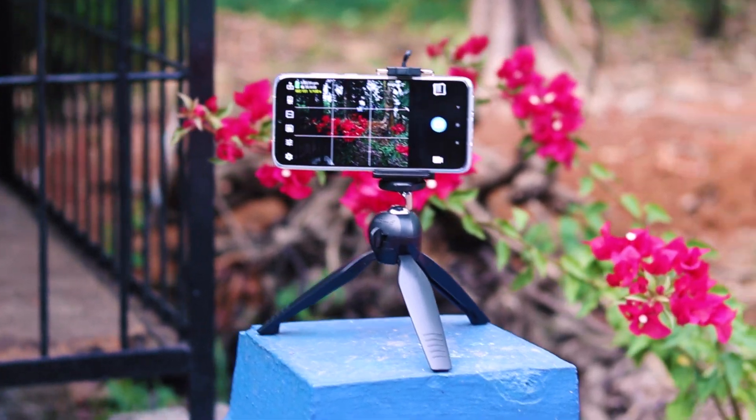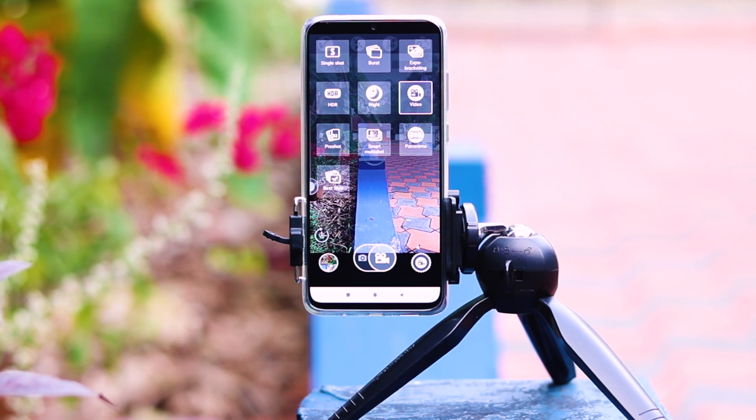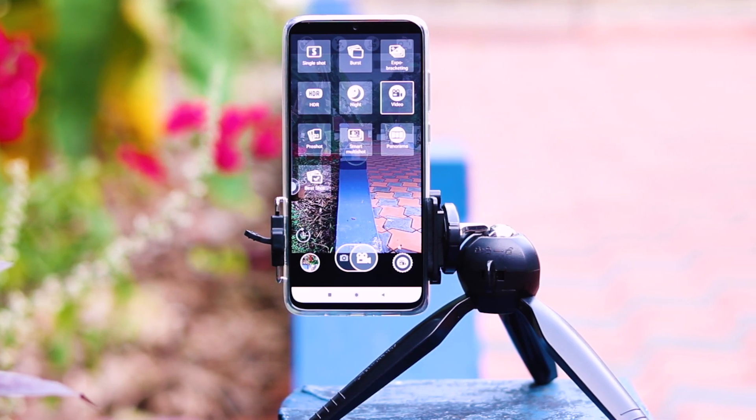Welcome to the series where I show you some of the best top professional camera applications for your phone. This video is a collaboration between Effingy Tech and Gadgetgada. We both made a very cool list of the best DSLR-type camera applications for you. Thank you Gadgetgada for being a part of this video.